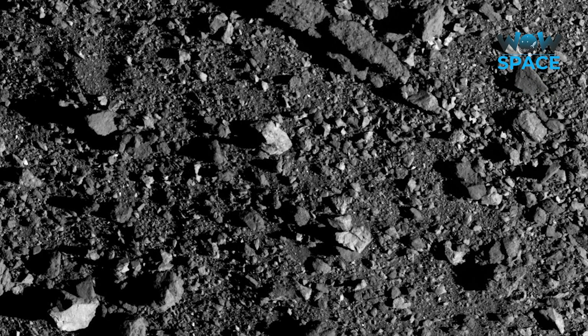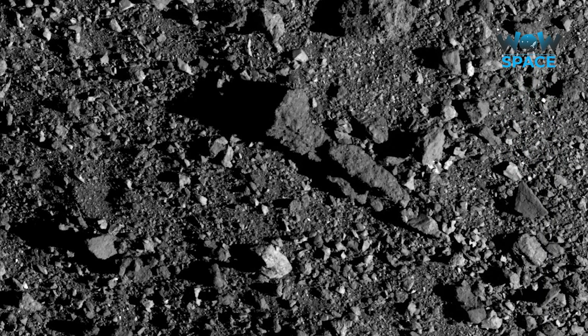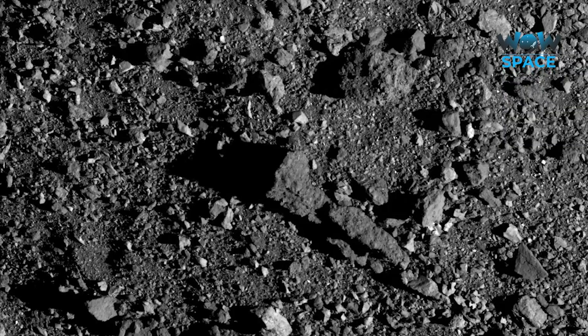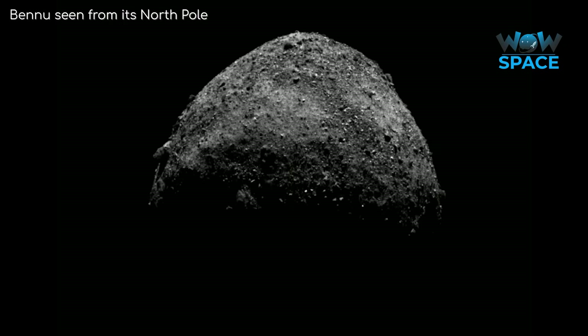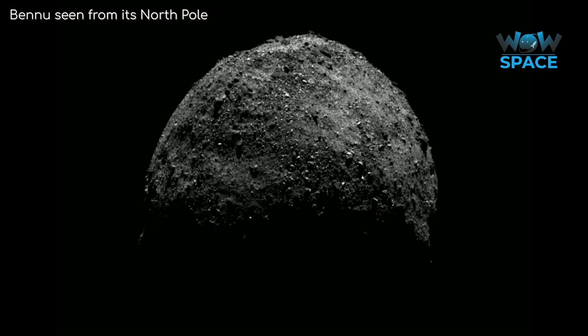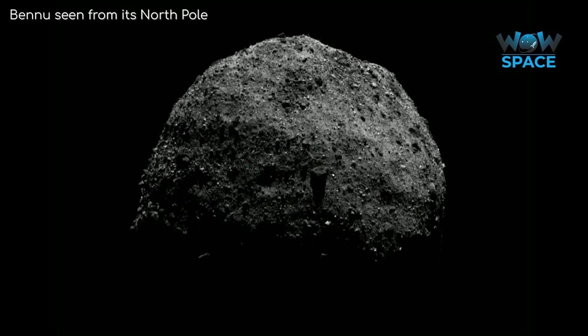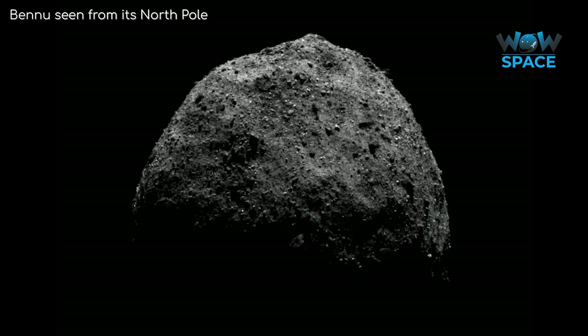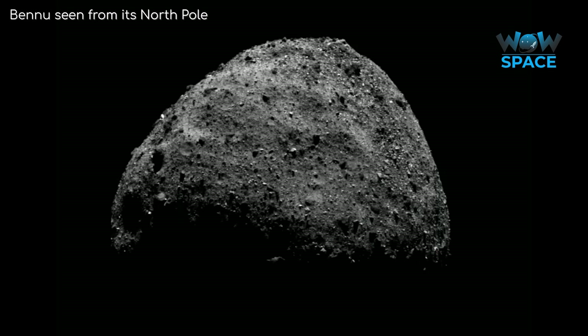This is significant — clays contain water, and Bennu was not the type of body where scientists expected to find traces of water. Scientists are still of the belief that a body as small as Bennu could never have held its own water, but what this does imply is that liquid water was likely present on the body Bennu would have originated from, and all that remains of it is what has been locked away in these clays.